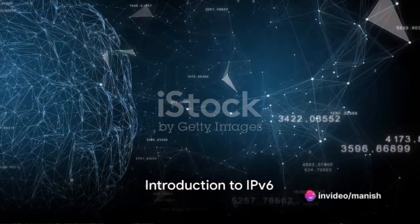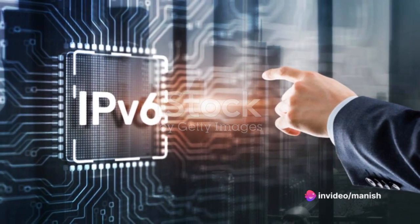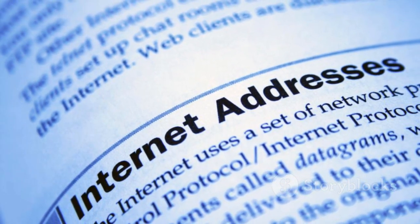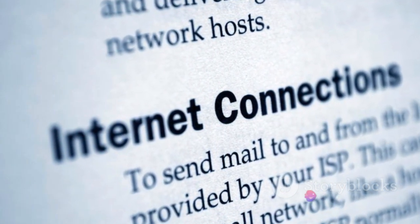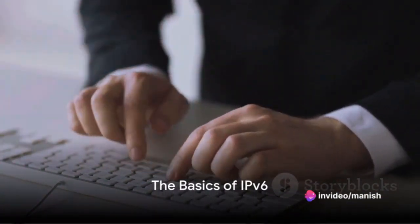Ever wondered why the world is running out of IPv4 addresses, or why there's a need for something called IPv6? The answers to these questions lie in the ever-growing demand for internet connectivity and the limitations of the original internet protocol, IPv4. Now let's delve into the world of IPv6.